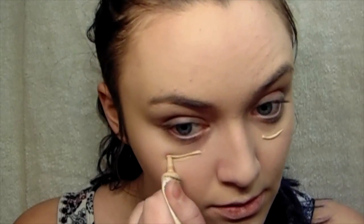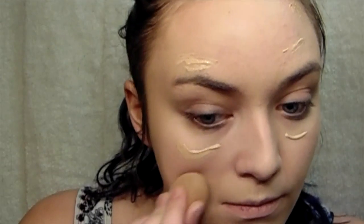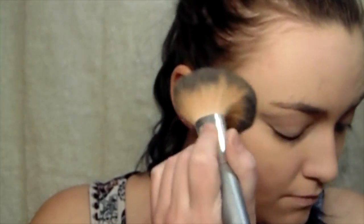Then taking my Maybelline Master Concealer and just putting that under my eyes or over any red spots that I have on my face. Then I'm going to take my Coty Airspun Powder, which is the best face powder I've ever used. And then to contour just a tiny little bit, I'm going to be taking my Hoola Bronzer by Benefit and this little buffing brush.